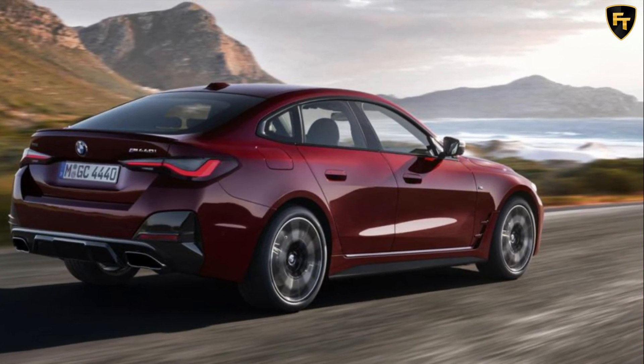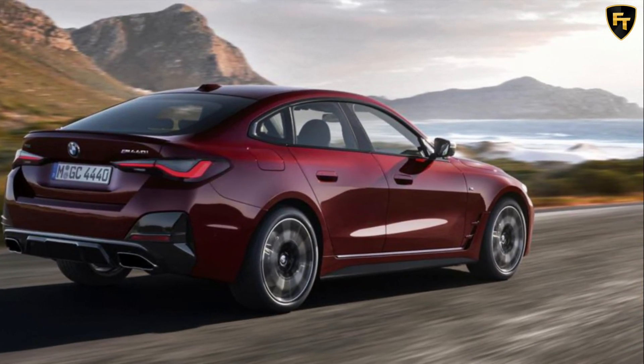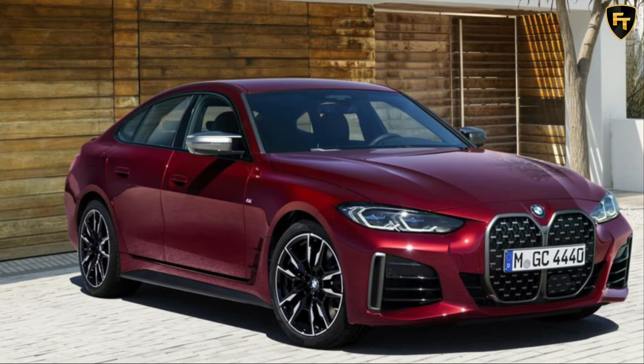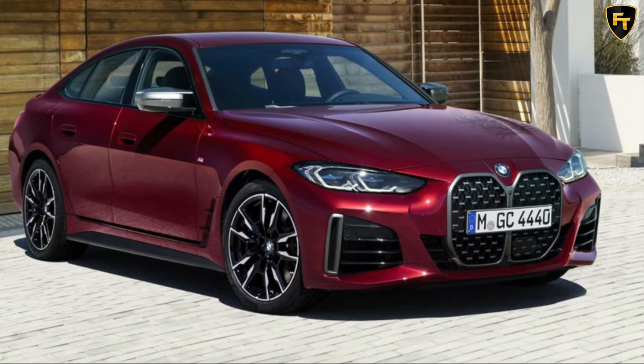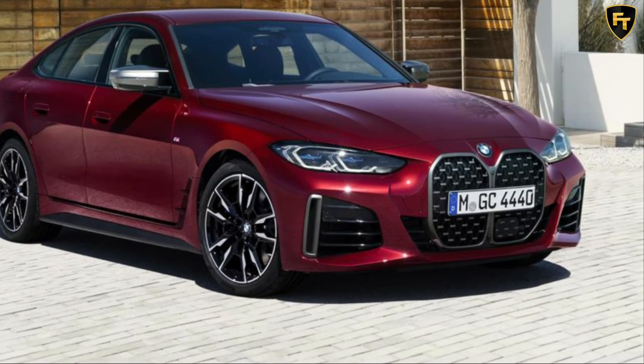There are also a number of options available, including a visibility package, comfort package, driver's assistance package, and M Sport Plus package, each costing between $1,300 and $5,800.